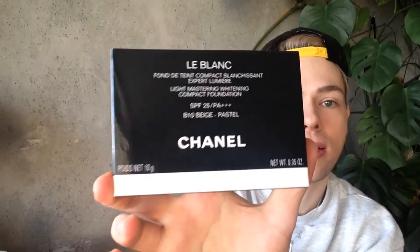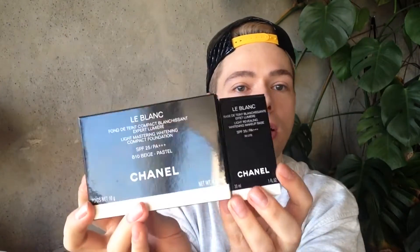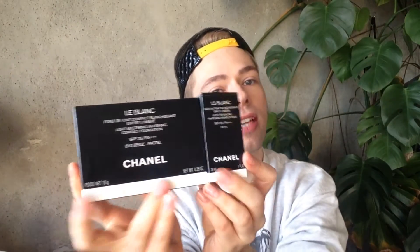This is how the packagings look. This is the Light Mastering Whitening Compact Foundation — black with a white stripe at the bottom. That is the style of the LeBlanc line. This is for the light revealing whitening makeup base. Really, really pretty. I love that they have the white instead of the gold. I love the gold ones too, but this little baby is a whitening compact powder foundation — long lasting, flawless and translucent complexion. It's refillable.